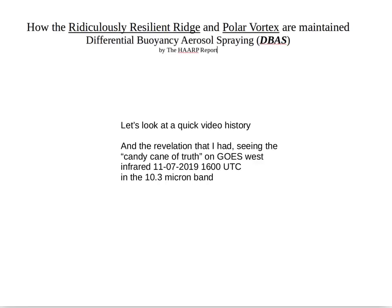Let's have a quick look at the video history of just the last month, which is all I have saved. The NSA has been deleting stuff off my hard drive, which is why I've put this particular video on the fast track before they can delete all my source material. I'll also show the revelation I had seeing the Candy Cane of Truth, which is what it looks like on GOES West Infrared on November 7th, middle of the night, 10.3 micron band.